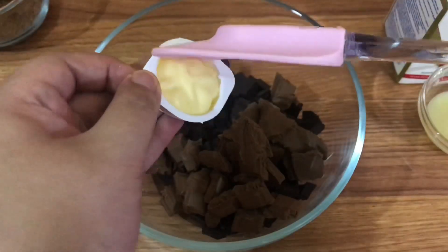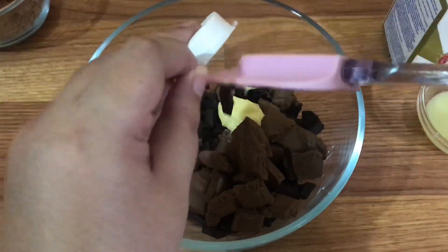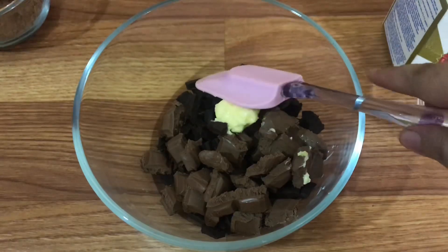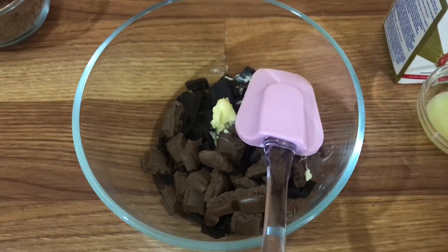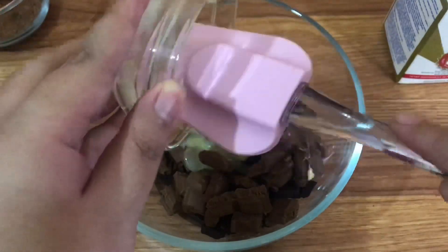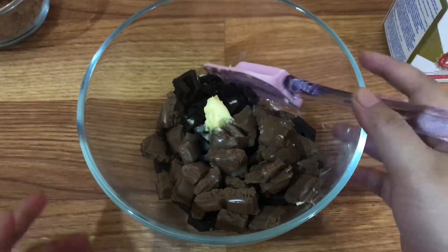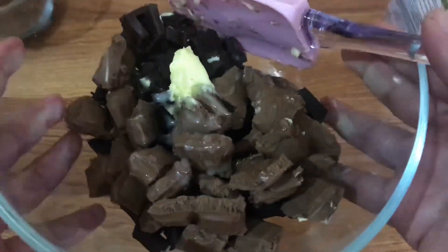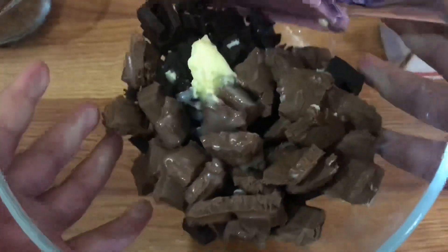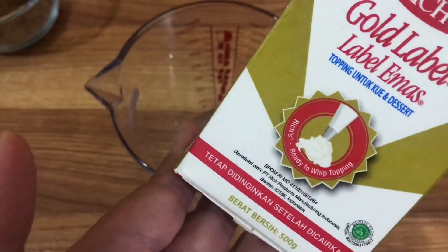Selanjutnya di sini aku masukkan unsalted butter, aku pakai 10 gram. Tapi kalau nggak punya unsalted butter boleh diganti dengan mentega, pakainya kurang lebih 1 sendok teh aja. Terus dilanjut aku masukkan juga susu kental manis, 1,5 sendok makan. Kalau sudah seperti ini boleh disisikan dulu, untuk kemudian akan aku lanjutkan merebus whipped cream cairnya terlebih dahulu.